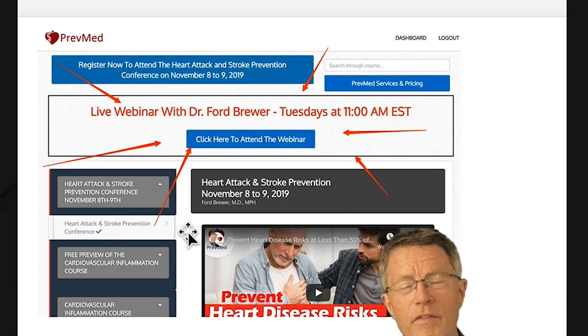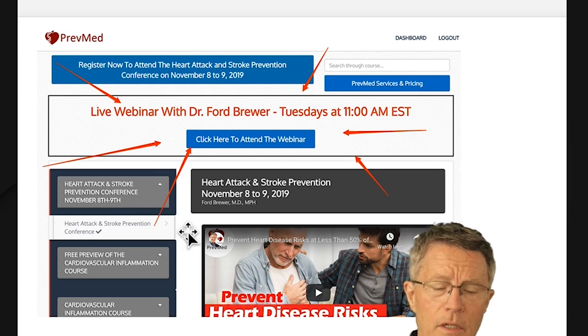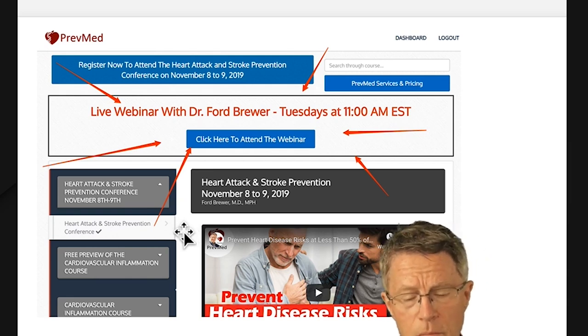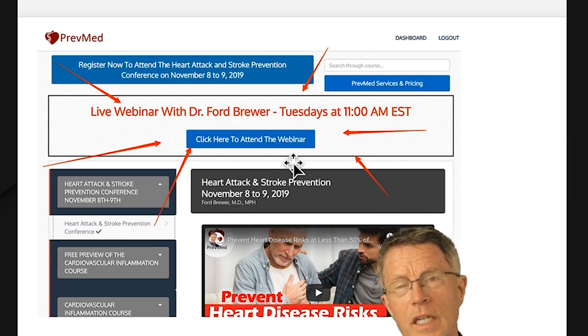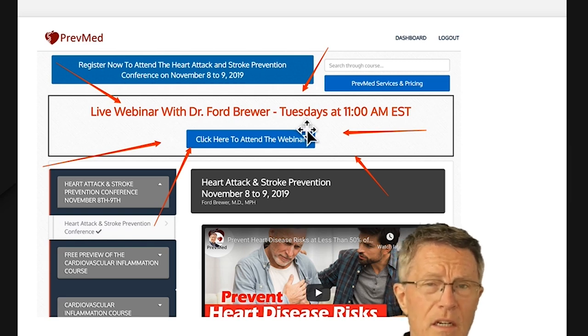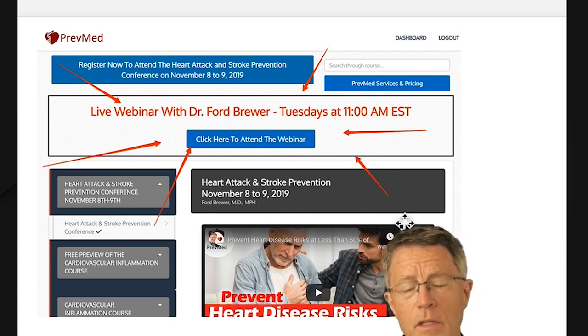We've got two courses already available — one on plaque, one on inflammation — and a third on insulin resistance getting ready to come out. Free content from each of those courses is available just by visiting the membership site. And if you want to get it all done, you can invest a couple of days of your time and the money for labs and a CIMT by coming to an event with us.